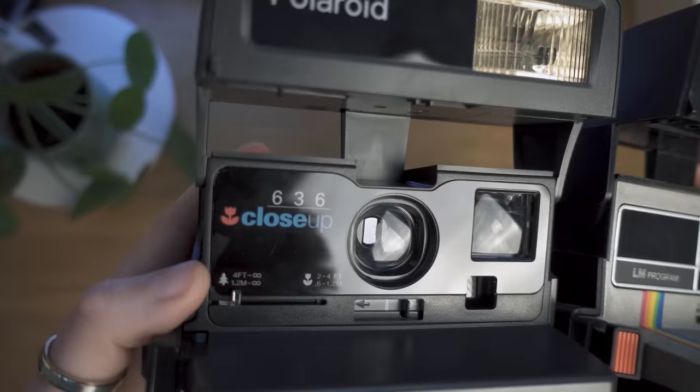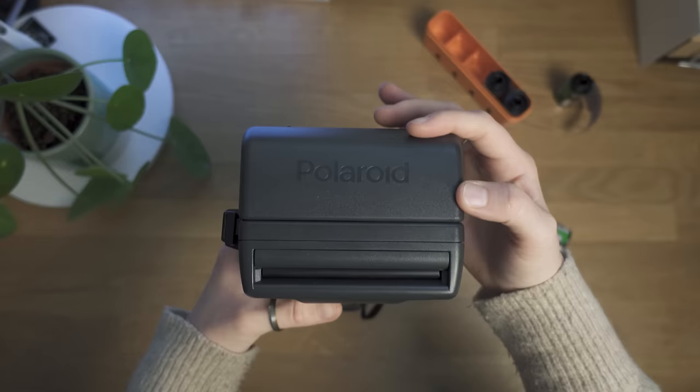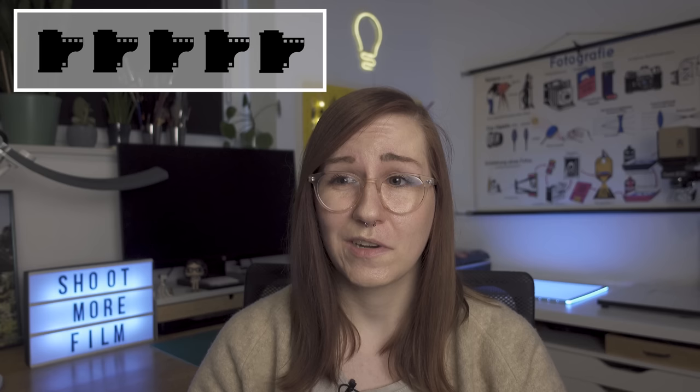Next are the Polaroid 635 and 636. Honestly, I don't know how I ended up with two — they actually belong to my partner but ended up on my camera shelf and I've just assumed possession. They're mainly cool shelf pieces; we use them at parties to pass around for selfies every now and then. With Polaroid 600 film currently at about 20 euros for eight shots, it's a bit much. Currently 0.5 out of 5 film rolls.